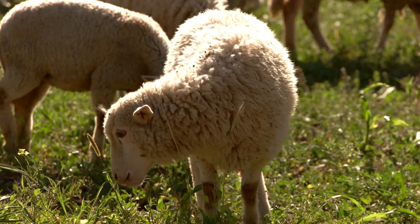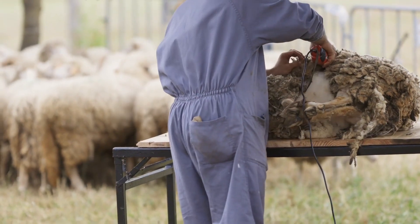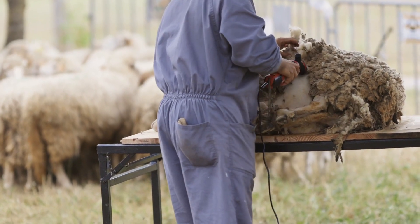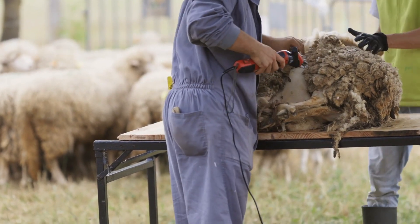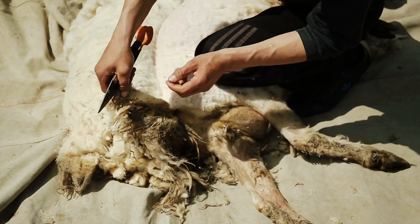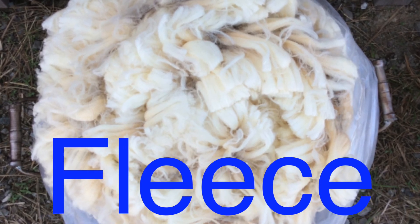The process begins with shearing, the act of removing wool from the sheep. This is typically done once a year, usually in the spring, when the sheep's fleece has reached its fullest. Professional shearers use electric clippers to remove the wool in a single piece, a skillful task that requires both speed and precision to avoid injuring the animal. The wool, once removed, is called a fleece, and a single sheep can produce anywhere from 6 to 10 pounds of wool annually.